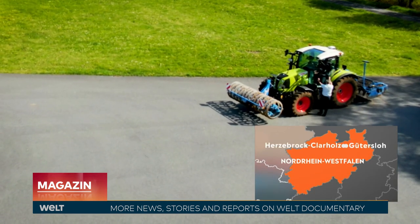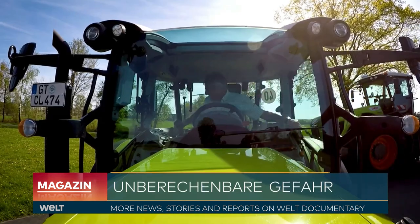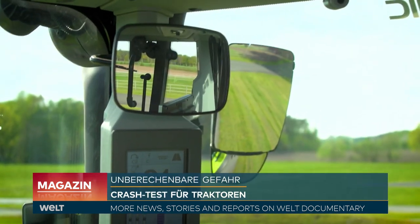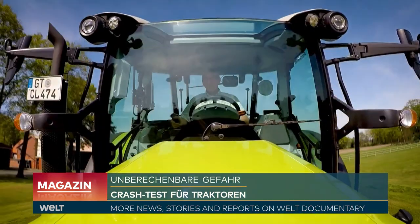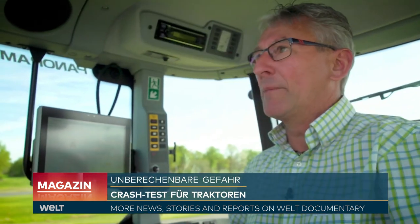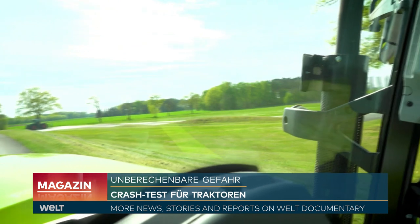But how can such accidents be prevented? At the Klaas company in Herzebrock-Clarholz near Gütersloh, Arnold Schulze takes us on a tour. They have installed wide-angle mirrors in their tractors for a better side view, as well as wide-angle cameras at the front so drivers can see traffic coming from right or left at intersections. A panoramic roof and extensive glass design ensures a good all-around view, helping drivers move safely on the roads.